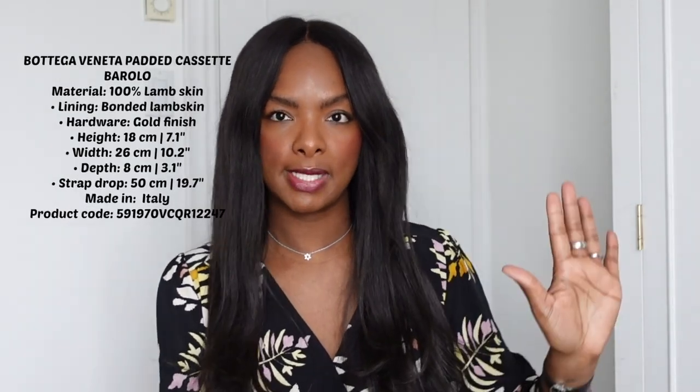The material of this bag is lambskin — 100% lambskin, with bonded lambskin in the lining. The hardware is gold finish. It's 18 centimeters in height, 26 centimeters in width, and 8 centimeters in depth. I will put down the centimeters and the inches. The strap drop is 50 centimeters, which is ideal for crossbody — this is how I wear it. I wear it crossbody a lot. You can play around with the strap as well. Closing the bag is just such a hassle.